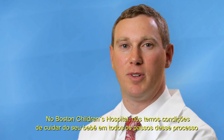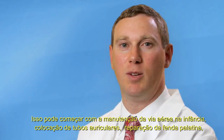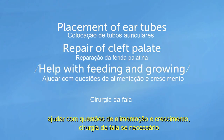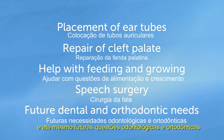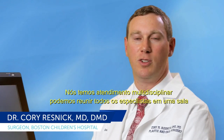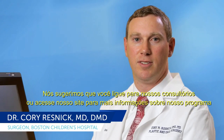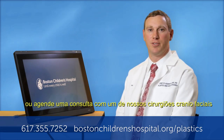At Boston Children's Hospital, we have the ability to care for your baby at every step in this process. This can begin with the management of the airway in infancy and can include placement of ear tubes, repair of the cleft palate, help with feeding and growing, speech surgery if necessary, and even future dental and orthodontic needs. We have multi-specialty clinics which bring specialists into one room to reduce your time at the hospital and make your visits more efficient. We encourage you to call our office or go to our website to get more information about our program or to schedule an appointment with one of our craniofacial surgeons.